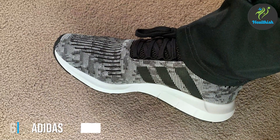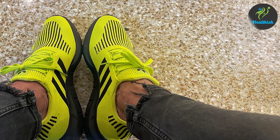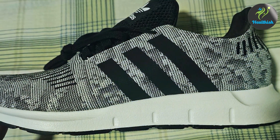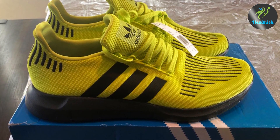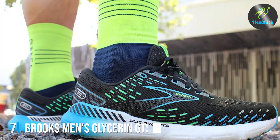Number six: the Adidas Men's Swift Run. Known for their stylish and high-performance athletic wear, Adidas has designed the Swift Run to cater to those with wide feet who seek comfort and support. The Swift Run features a breathable knit upper that ensures your feet stay cool and dry even during intense runs. The design is streamlined and stylish, making it a great choice for both performance and casual wear. Runners have reported significant improvements in comfort and performance. If you're looking for a reliable and stylish option, the Adidas Men's Swift Run is an excellent choice.